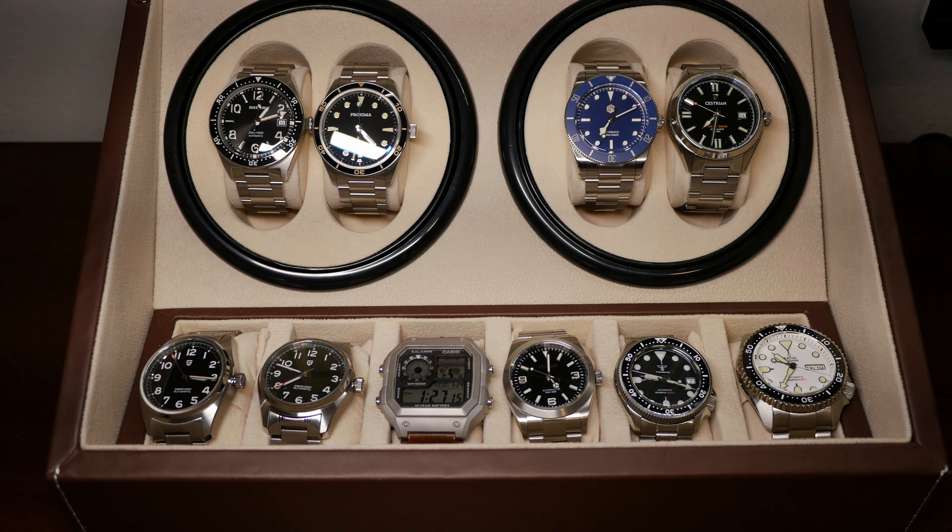I did an overview of pretty much every piece that I regularly wear out of these homages. Now I'm going to run through the highlights, talk about comparisons of the different divers, compare the different brands, and just talk about different things. The first thing I want to point out is these three brands.